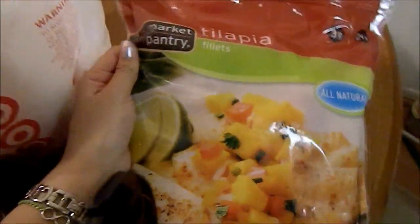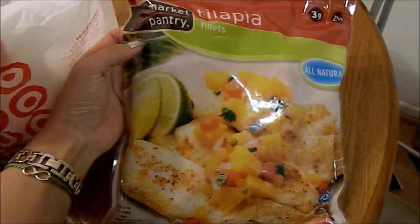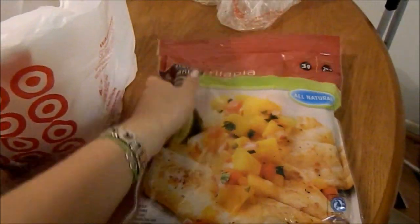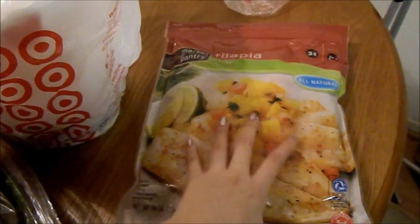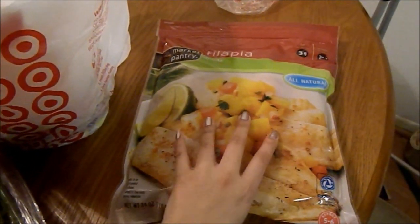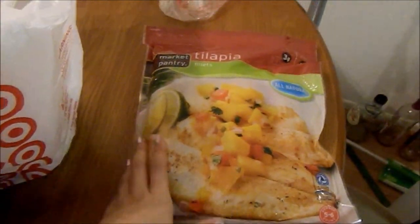Lastly, I got some frozen tilapia fillets. I love tilapia — I just started making and eating it more because it's a lean fish and really high in protein. For dinner I'll just bake it with onion, basil, and some spices, and sometimes I coat it in Italian breadcrumbs and bake it that way. I really recommend tilapia if you're trying to be a little more health conscious or need more protein.